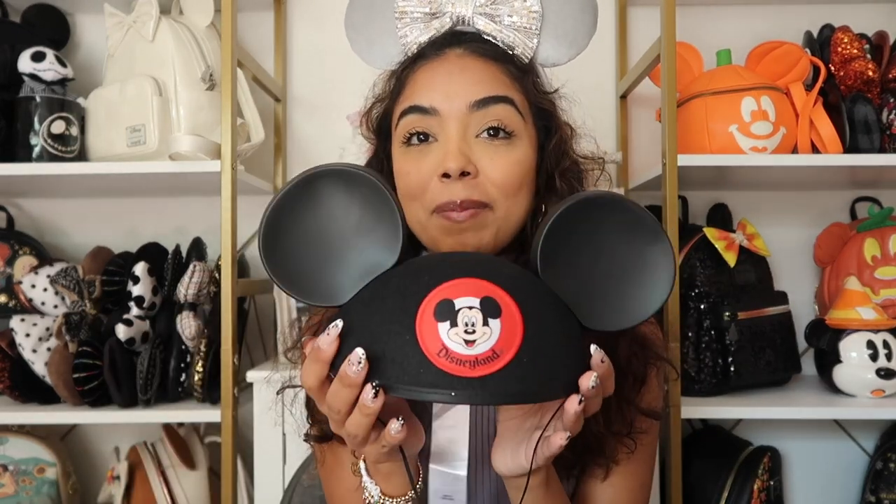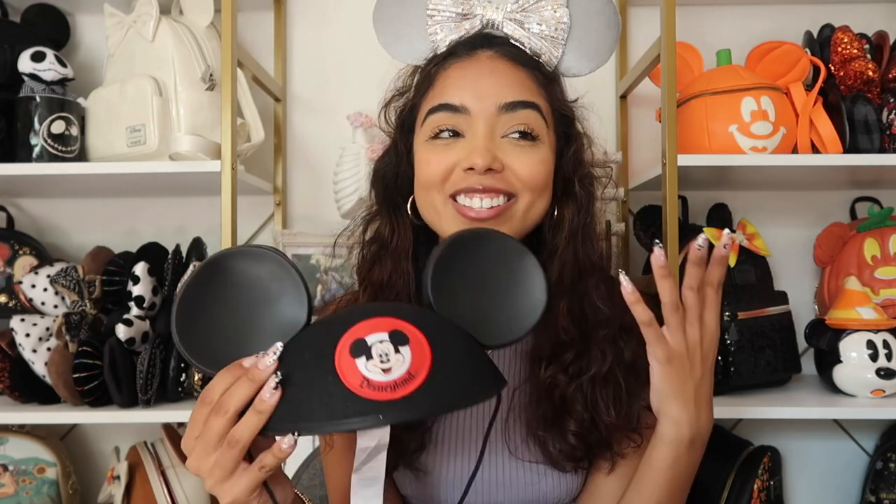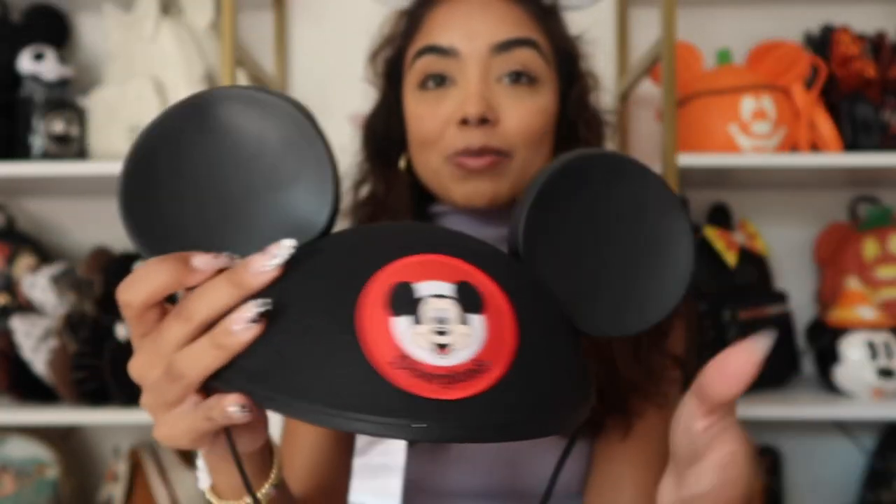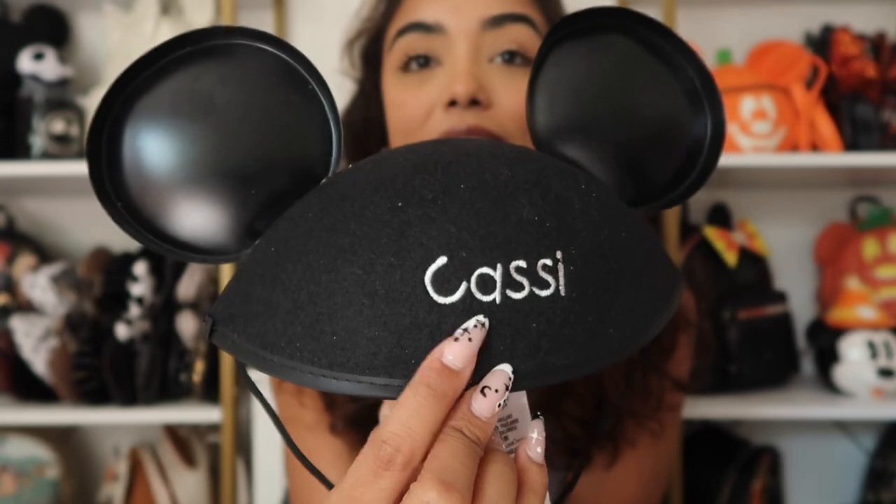This is the last thing I want to show you. On the Creator Lab trip they gave us all these little Mickey hats, which I'm really excited about because I've never had one. I always thought they might look weird on my head but honestly it was kind of cute. It just says Disneyland with Mickey Mouse, but the best part is that it's embroidered with my name — isn't that so cute? I'm obsessed. Probably my favorite item in this whole haul because it's just so special.